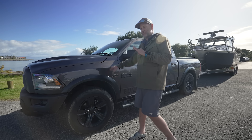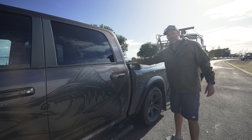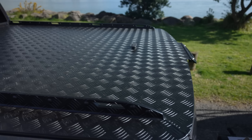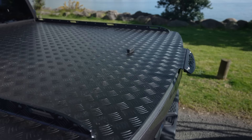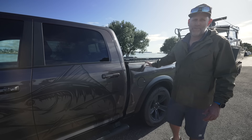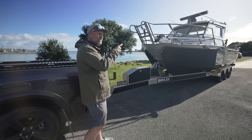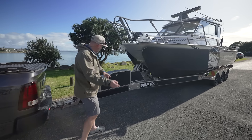It tows like an absolute dream. We've equipped our dream vehicle with our dream ute lid - the team at Mac Utes have put this stunning alloy ute lid on the truck and it makes it so much more versatile. But the important thing is the boat - we have designed this thing from the ground up.